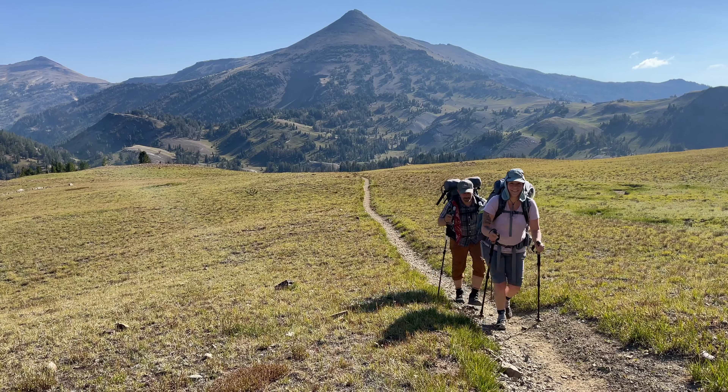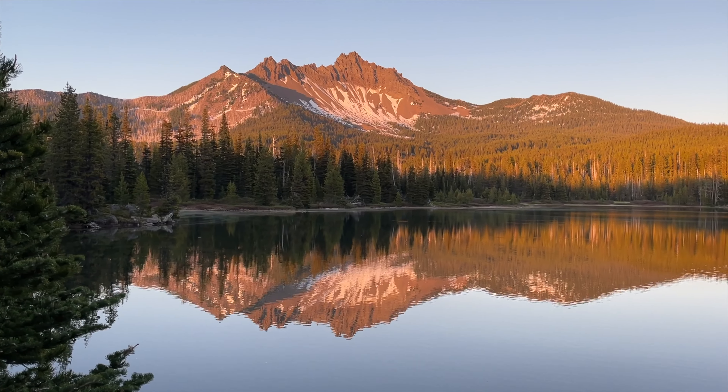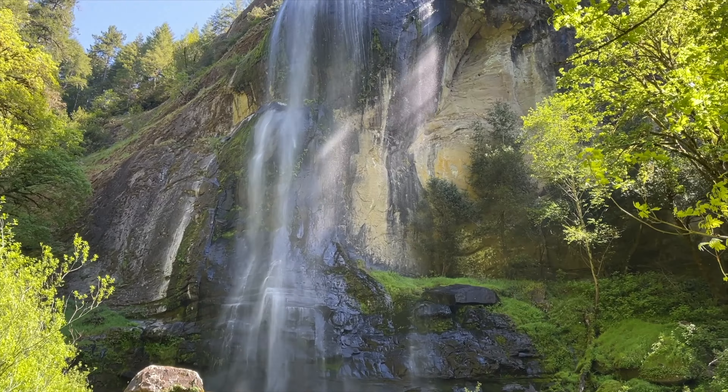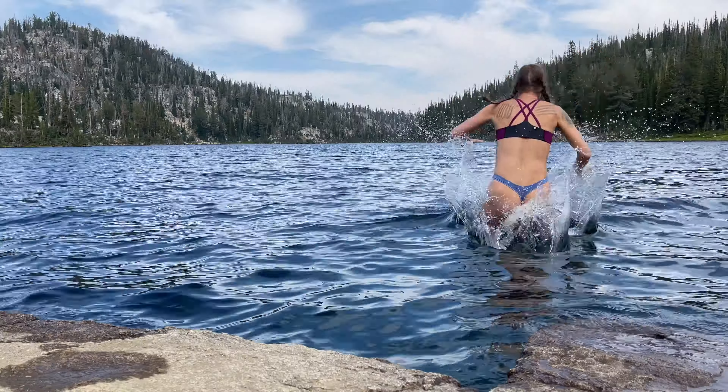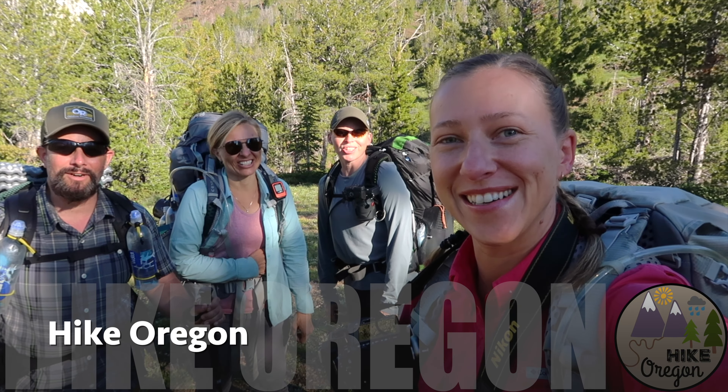Hey guys, welcome back to Hike Oregon. In today's video, I'm going to be showing you how I store my hiking and backpacking gear. If you are new here, welcome to the Hike Oregon channel. I make hiking and backpacking videos as well as gear reviews and general tips and tricks videos to help you become a more confident hiker and backpacker.